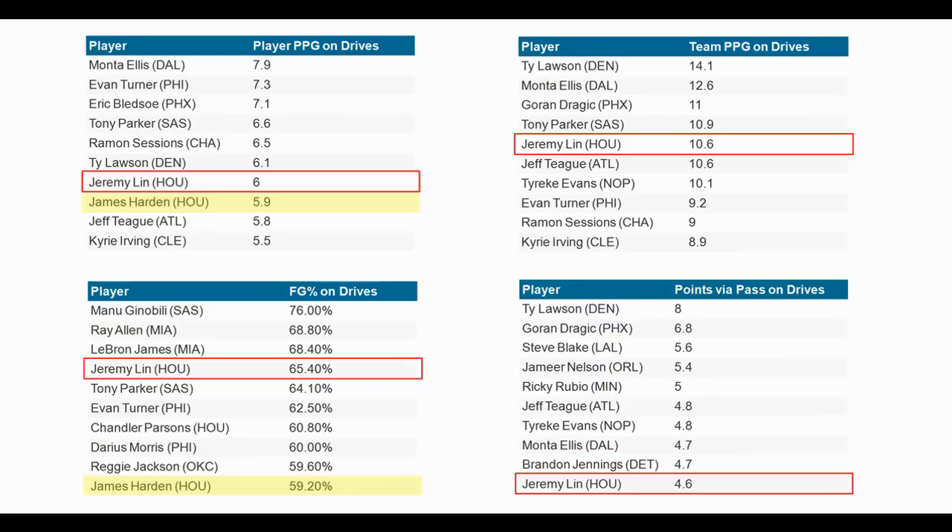If you recall, I mentioned that Daramori said in a radio interview that Jeremy Lin is actually better at getting to the rim than James Harden, which kind of surprised me. I'll check whether I mentioned it in a video or a post and include a link in the description below. Daramori is pretty big on this Sportview data, so I'm sure he checks it frequently — that's likely why he made that comment.